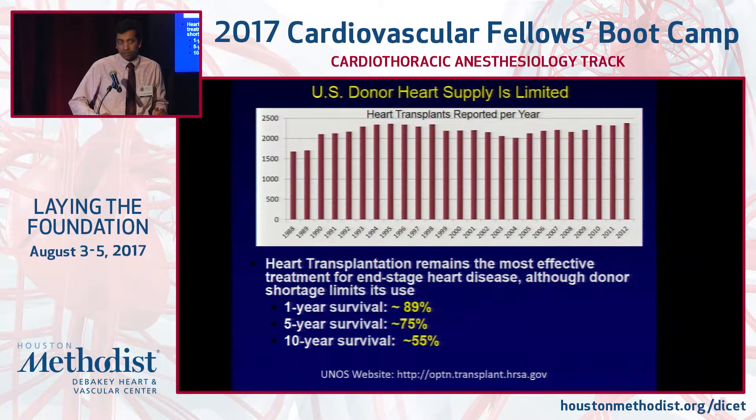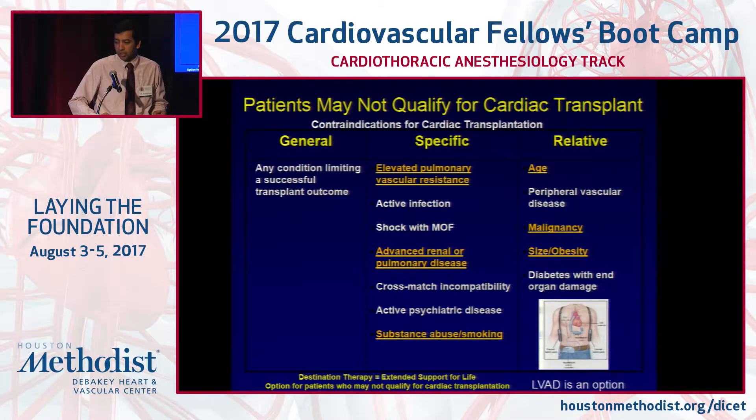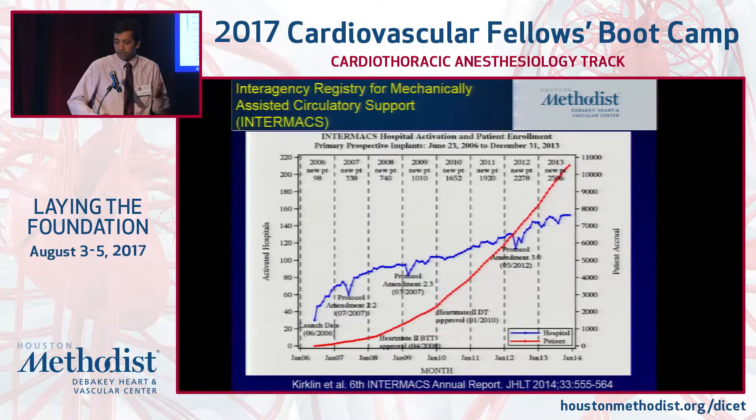Even with heart transplantation, one-year survival is about 89%, five-year survival is about 75%, and 10-year survival is about 55%. So what can you offer patients on the wait list who are either too sick to get transplanted or can't wait for a heart? There are patients who can't get a heart transplant due to contraindications such as elevated pulmonary vascular resistance, advanced end-organ disease, cross-match incompatibility, or relative contraindications such as age, malignancy, and obesity. That's where durable mechanical circulatory support came into being.